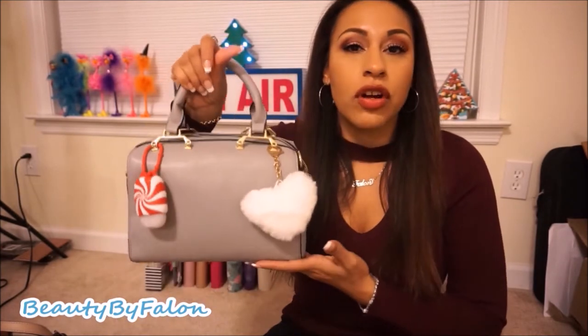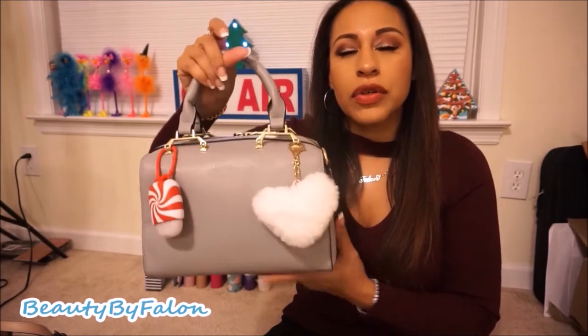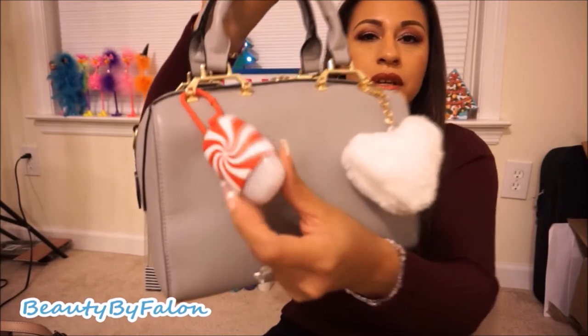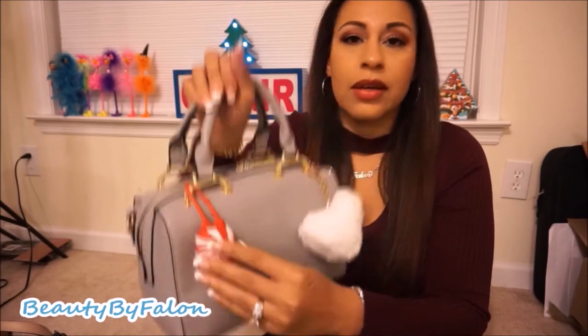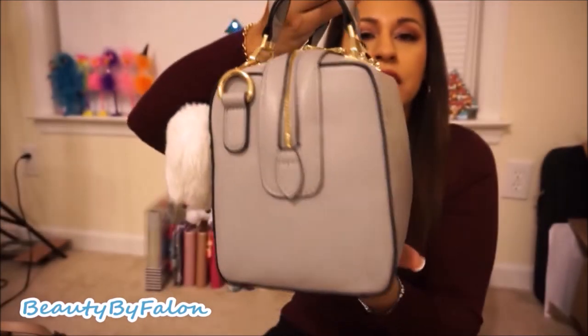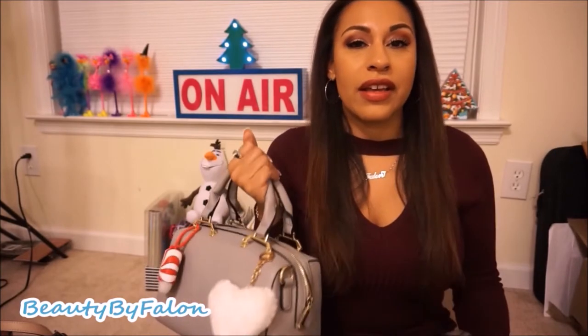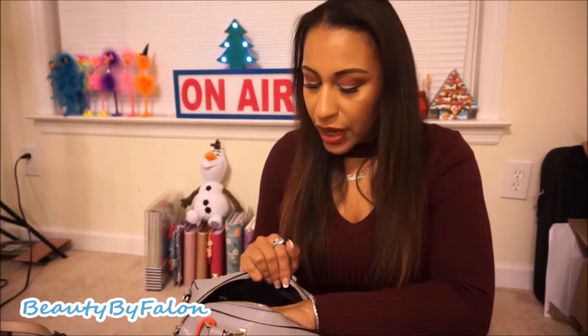The next one I've already hauled — this is from Charming Charlie's. It's a gray satchel with a light gray color, gray-black and gold hardware, and I just attached a white pom-pom to it. Outside I have a Bath and Body Works holder with a candy cane hand sanitizer. The strap is inside — it's a nice gray strap — but I'm planning on carrying it as a clutch because I just think it's cuter.